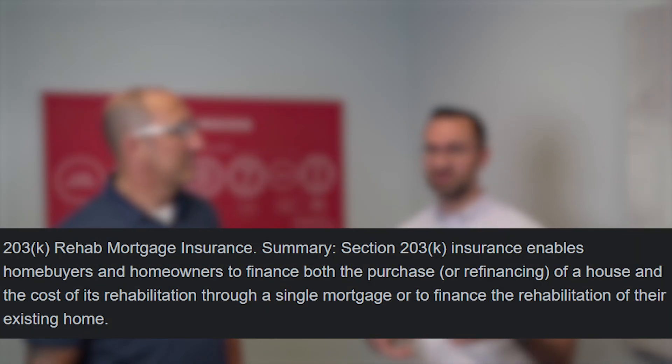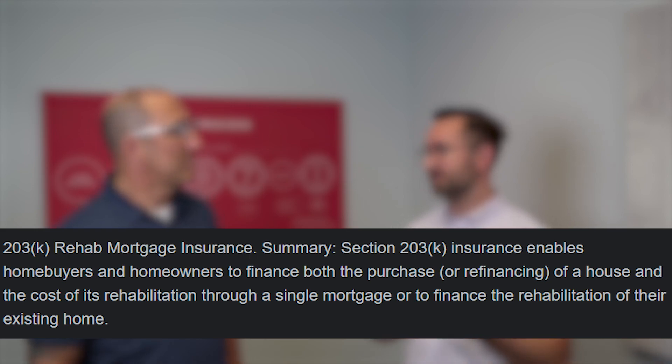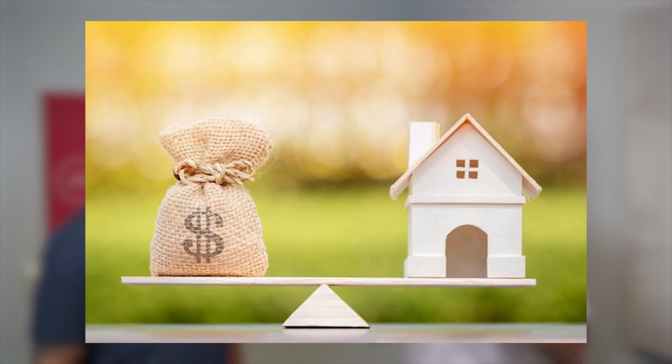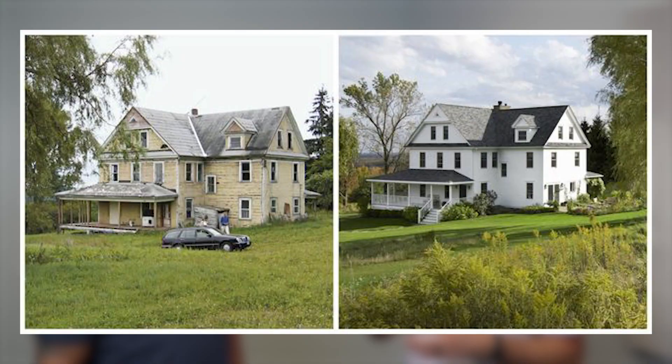A 203k loan is an FHA loan, so it's federally insured, similar to a standard FHA loan. This actually incorporates repairs into the equation. You can get a home — or even if you already have a home, you can refinance — and use the money to fix it up and do certain repairs or improvements that you want to do to the property.